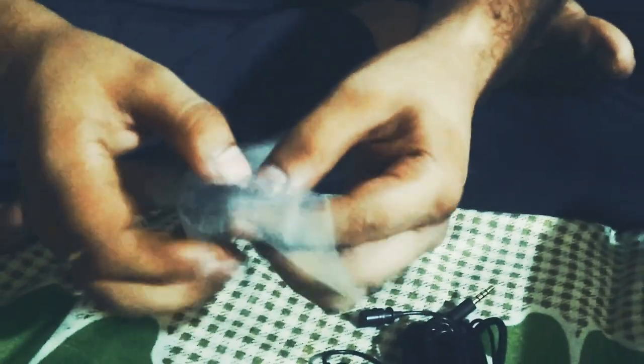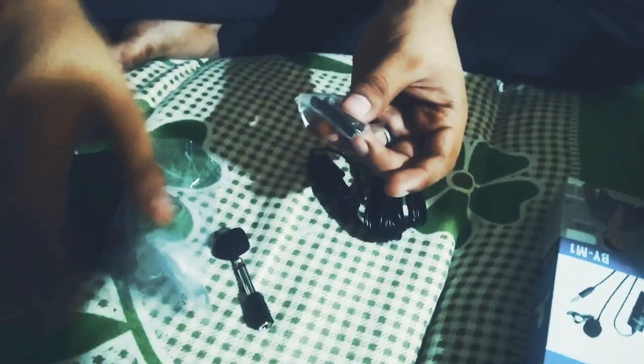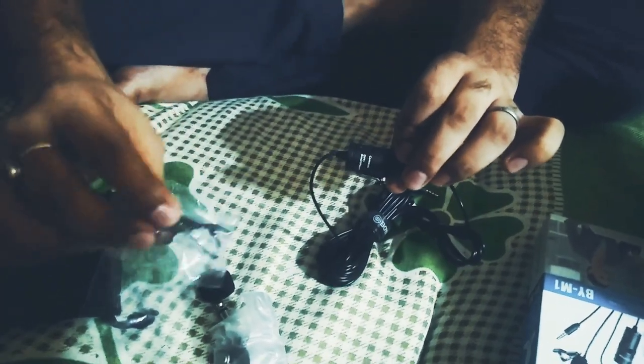Inside we have a leather case, a 3.5mm connector, a windshield filter, a small battery which is used in it, and a clip.